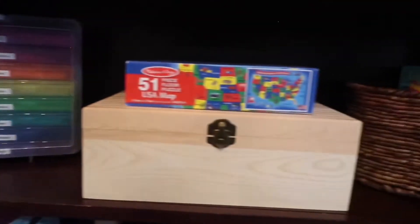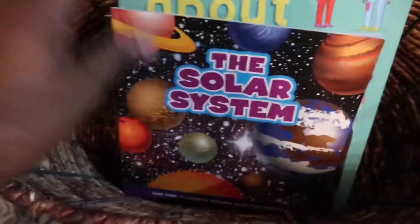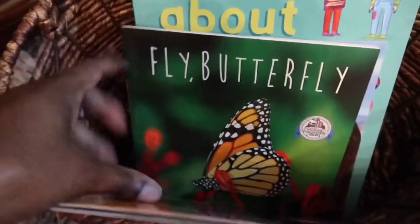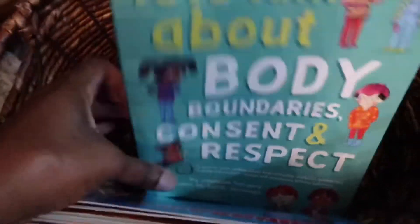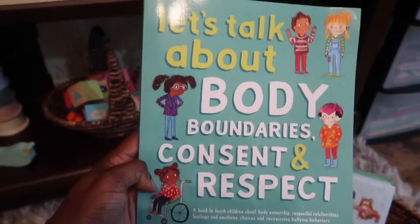For our second shelf, we're going to start here. This is just a book container. We have some books that we'll be using with our curriculum — solar system, butterfly. I just got this one from Amazon: Let's Talk About Body Boundaries. I really liked this book.